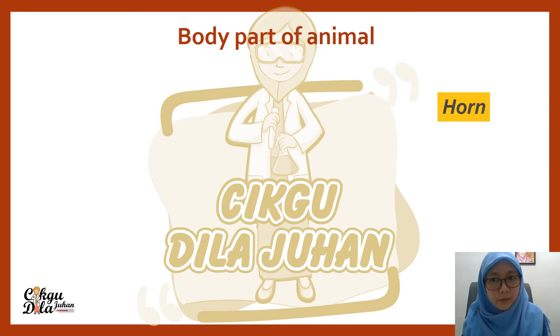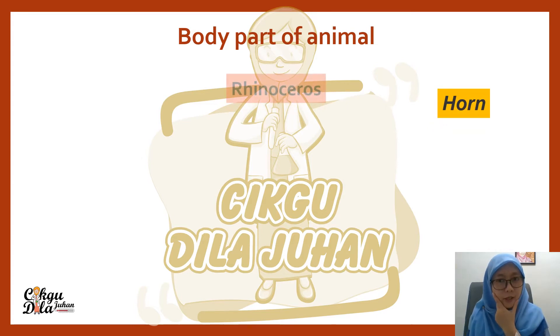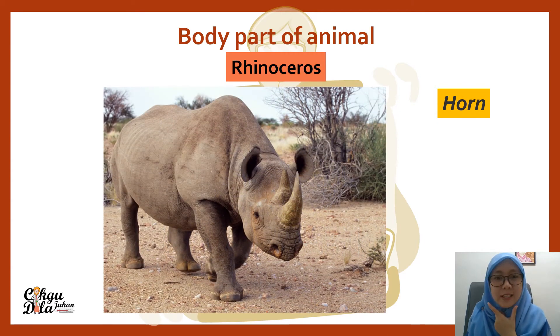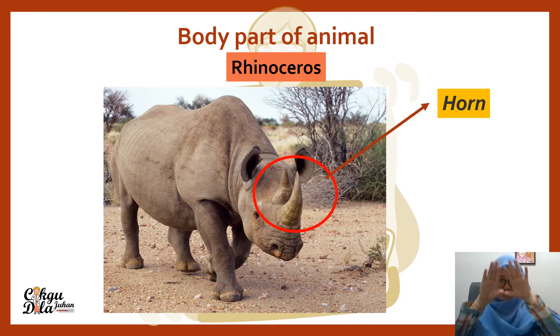The body parts of animals. These animals have a horn. It's a rhinoceros. It has all the other body parts like legs, body, and head. What's special for the rhinoceros is it has a horn.